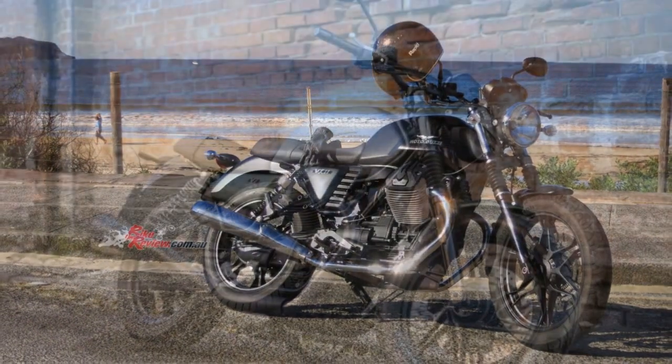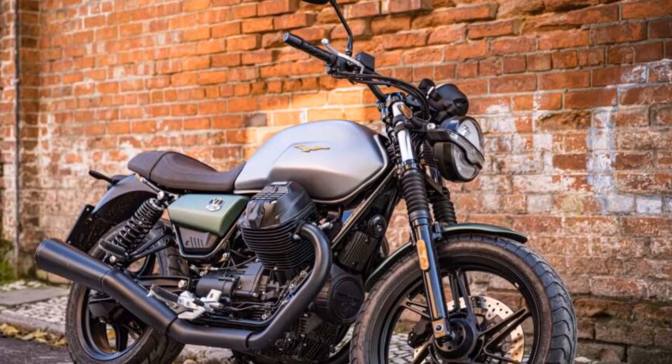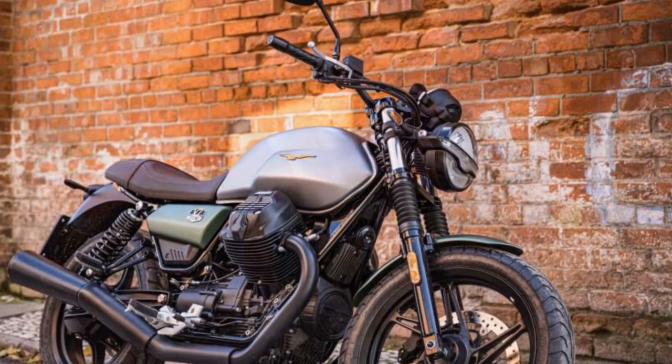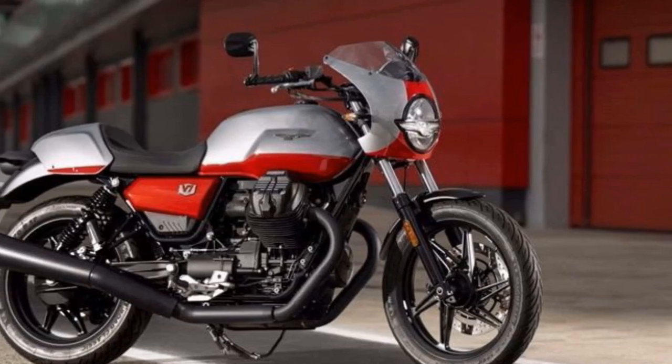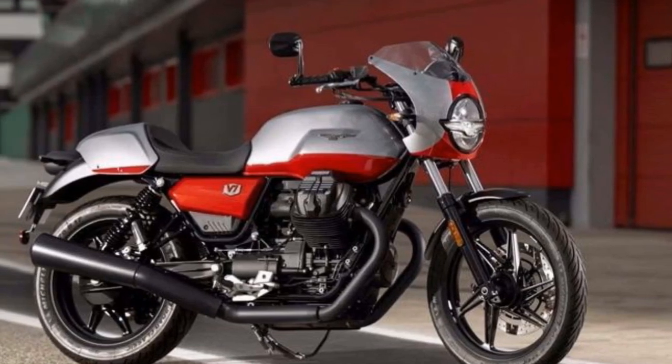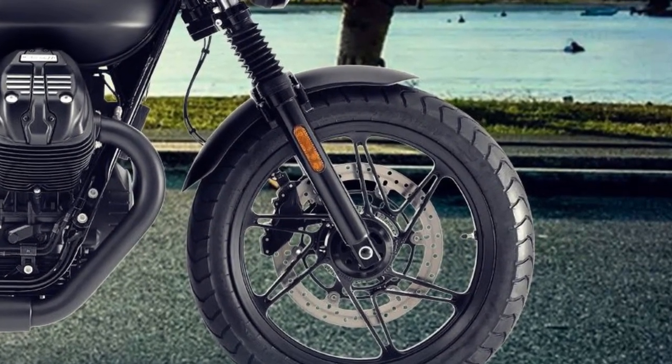2. Nimble handling: One of the standout features of the V7 Stone is its handling. The motorcycle feels incredibly nimble and responsive, making it a joy to maneuver through city streets and tackle winding country roads. The lightweight chassis and well-balanced suspension contribute to a stable and composed ride.